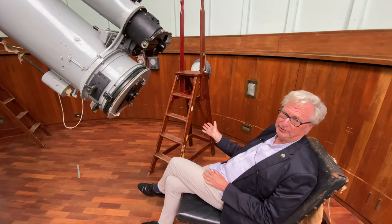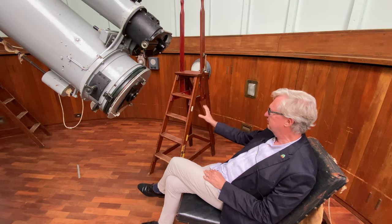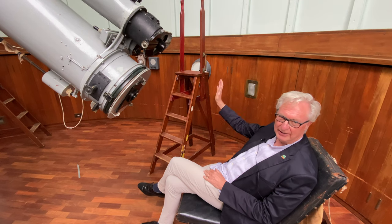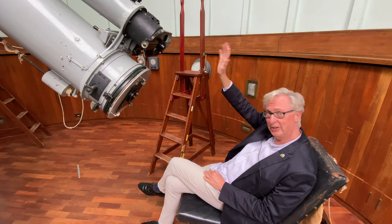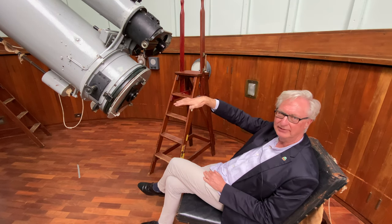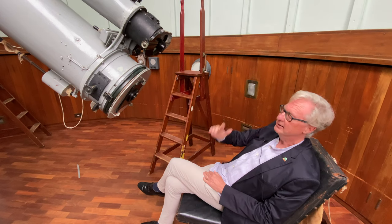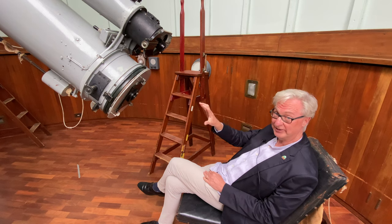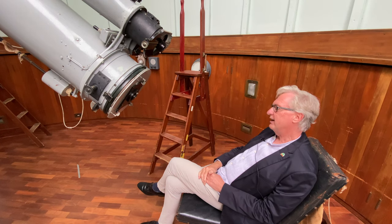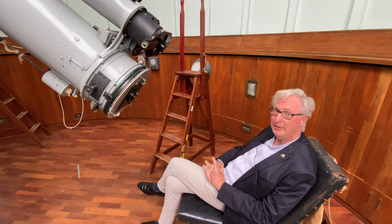In this dome I don't have the luxury of a moving floor, so we have this piece of technology from Victorian times called a stepladder. When the telescope end is near the horizon — looking at something quite low in the sky — this end is going to be quite high, so we need the stepladder to look through the telescope. That is basically what you'd experience if you're here on an open evening.